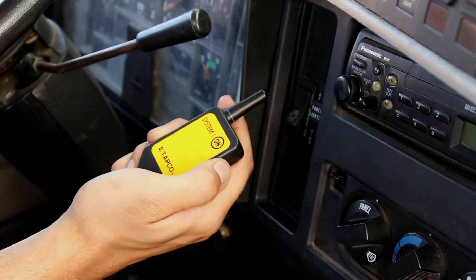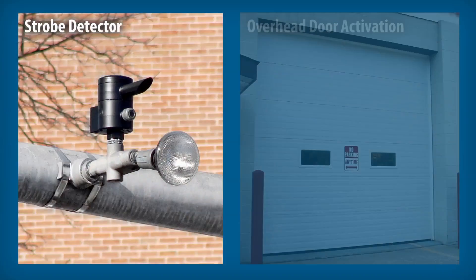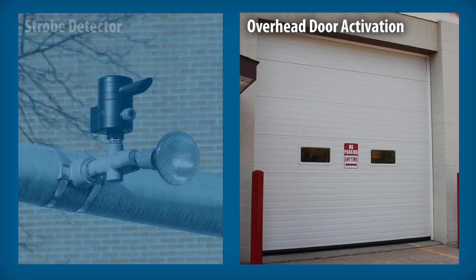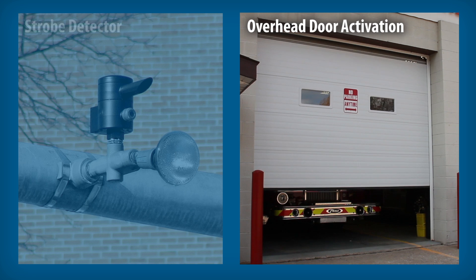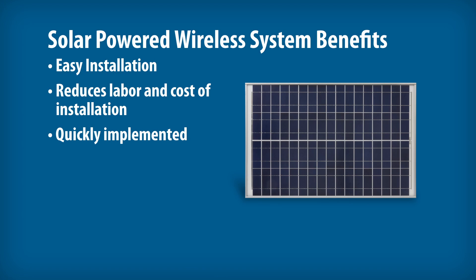Wireless transmitters also work when vehicles return to the facility, to warn oncoming traffic that your vehicles have been deployed. Strobe detectors activate with vehicle preemption systems and require placement in line with a departing vehicle's strobe transmitter. TAPCO can also customize a system to sync with your overhead door activations or other existing systems.